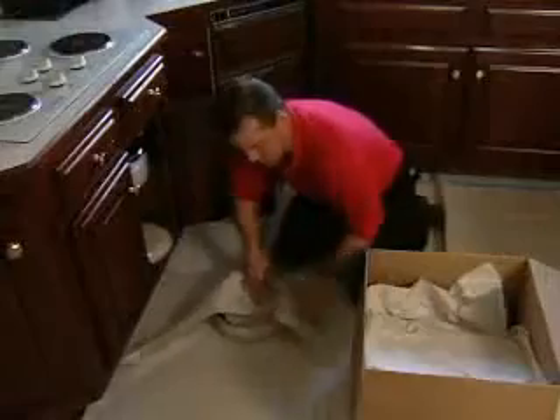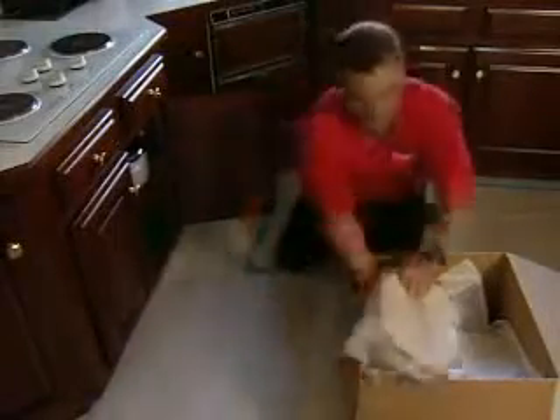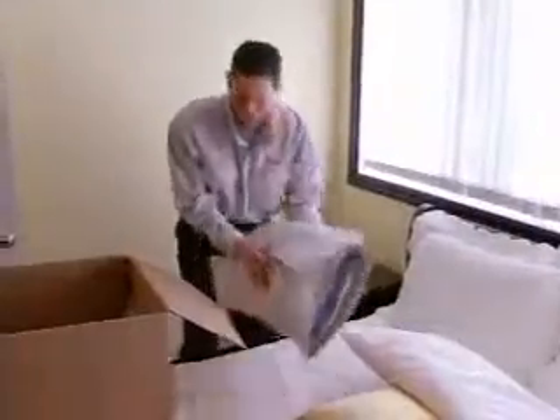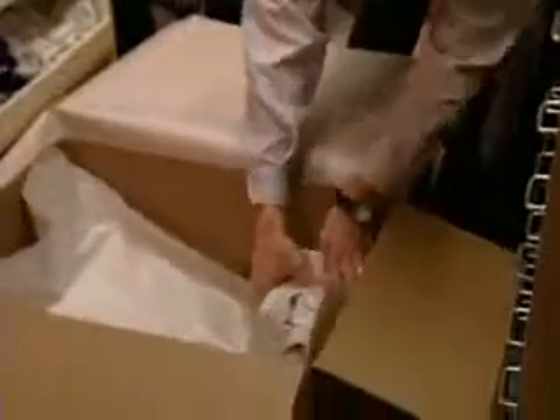Pots, pans and other durable items do very well in a medium carton. Soft goods such as pillows, clothing and game boxes are packed safely in a large carton.